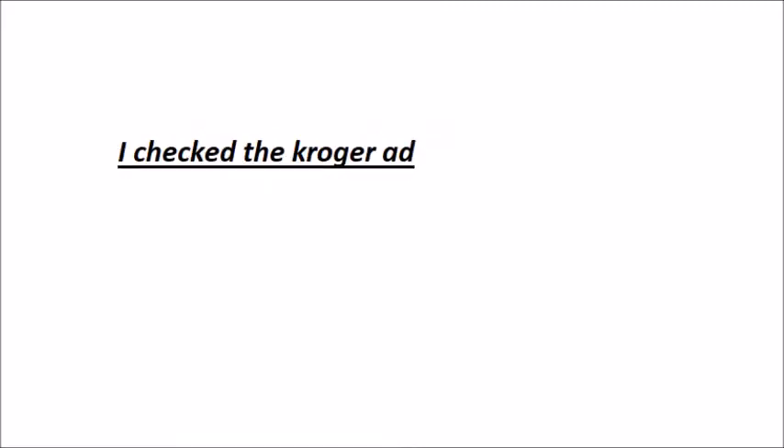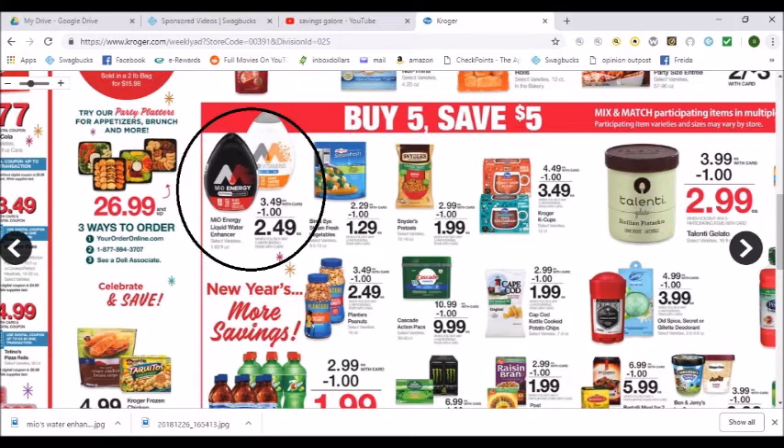I first checked the Kroger ad, and I happened to notice this on the Kroger ad, where they have it on the buy five, save five — at $2.49 after the buy five, save five.